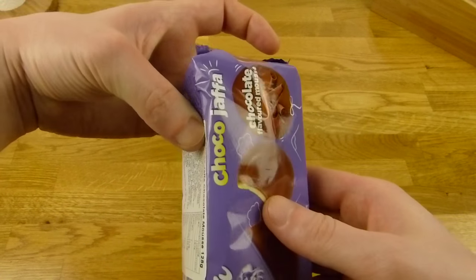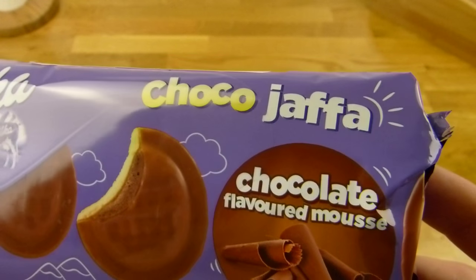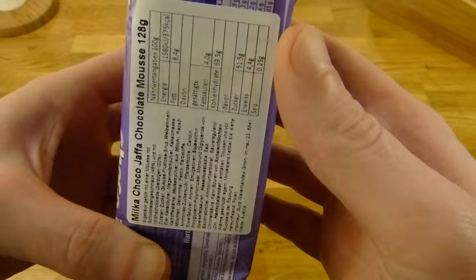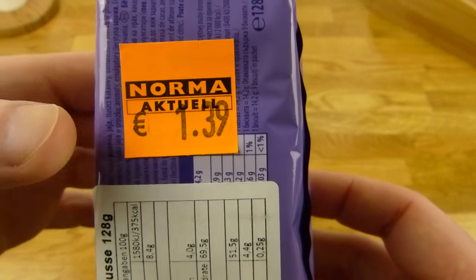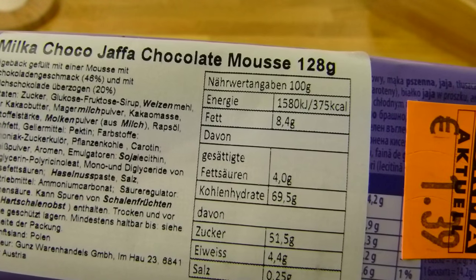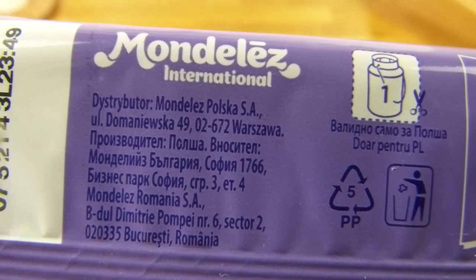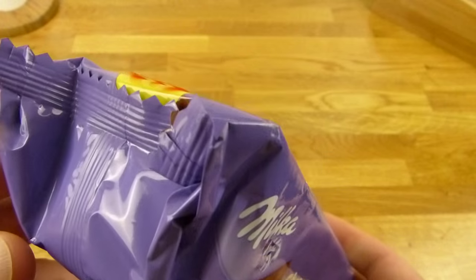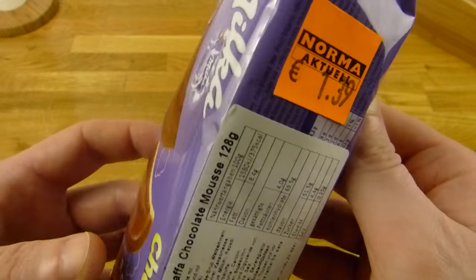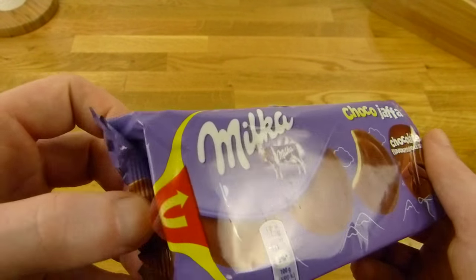Welcome back to another German food review and it's Milka time — Milka Schoko Jaffa, Schoko Favorite Mousse. You can see the price here: 1 euro and 39 cents, bought in a normal store. There's an extra sticker for the German nutrition facts, and I checked — this is Polish stuff. So it's not made for the German market, I think. But yeah, it's Milka stuff. It must be good. Let's check it out.